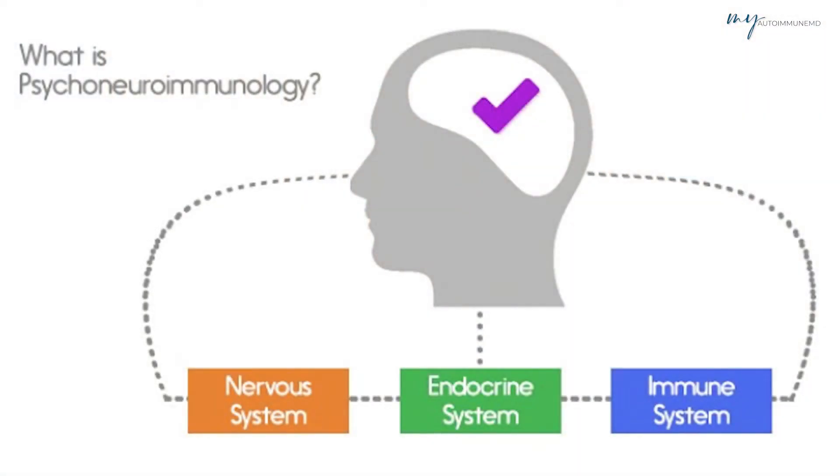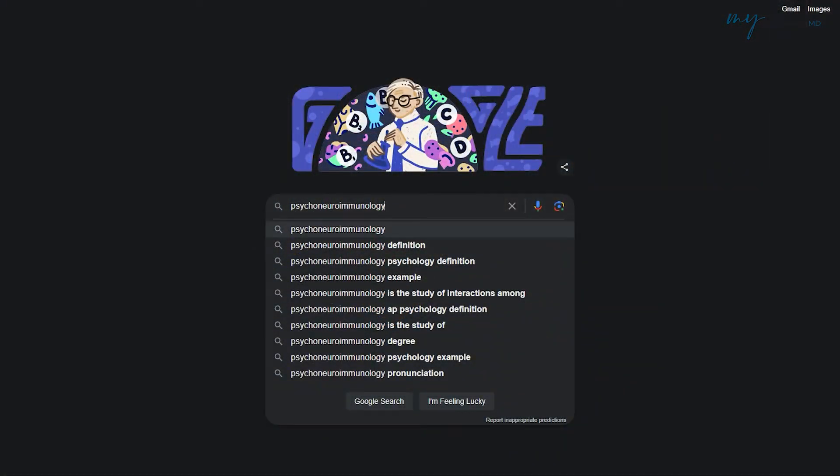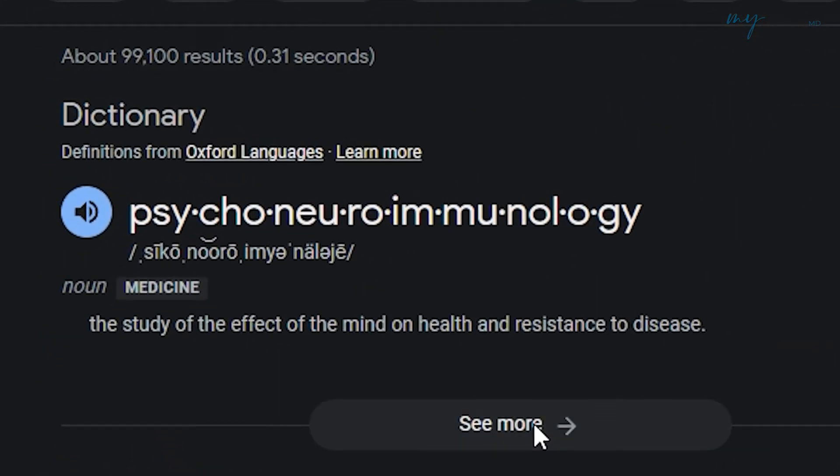I want to mention something called psychoneuroimmunology — it's a really big word and it took me a long time to get it correct. Psychoneuroimmunology means how the mind is connected to the nervous system and the immune system. If you type it into Google, the definition is: 'the study of the effect of the mind on health and resistance to disease.' We're going to do a deep dive into psychoneuroimmunology in a future video, but I just want you to be aware of this word, because the mind is connected to the nervous system and immune system.